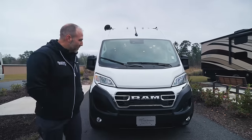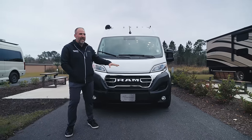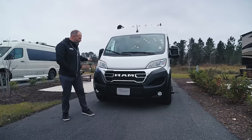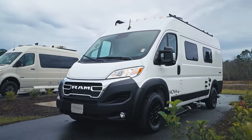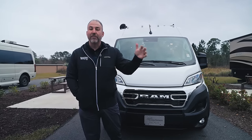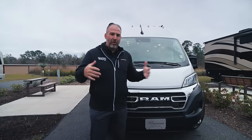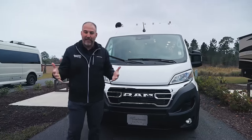We are talking about the Coachman Nova on the brand new Ram ProMaster chassis. This chassis was just released in the last six months, so it's still very new to a lot of people. It has a whole new redesigned front end, a redesigned front dash, a nine-speed transmission, and a lot of new safety features. This is definitely a step up from previous ProMasters — a lot more comfortable, with more features that make it feel like the nice car you drive every day.